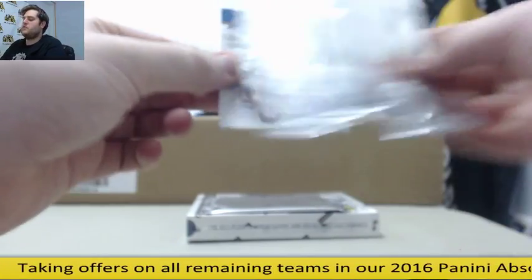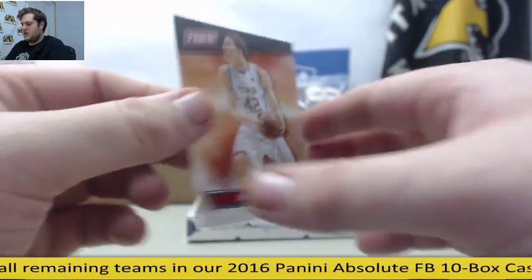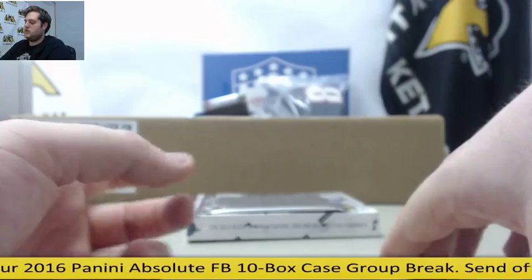Welcome back, this is Joseph Brake. I'm going from 2 till 10 tonight. Starting off, Andrew Wiggins and Jacob Potl out of $14.99 — number 1 out of $14.99 for the Utah Utes.